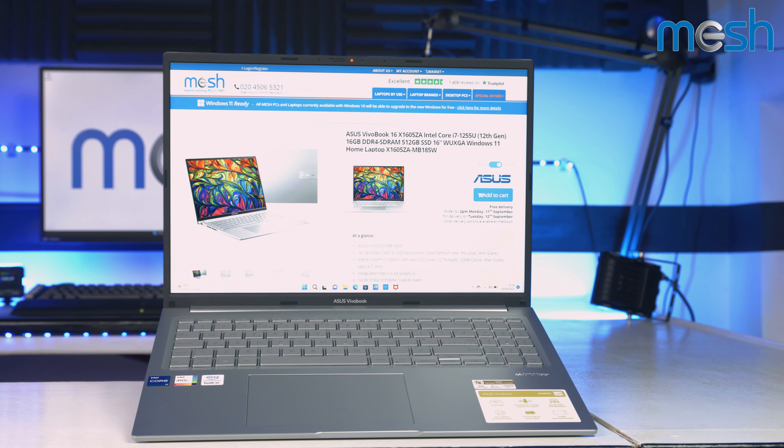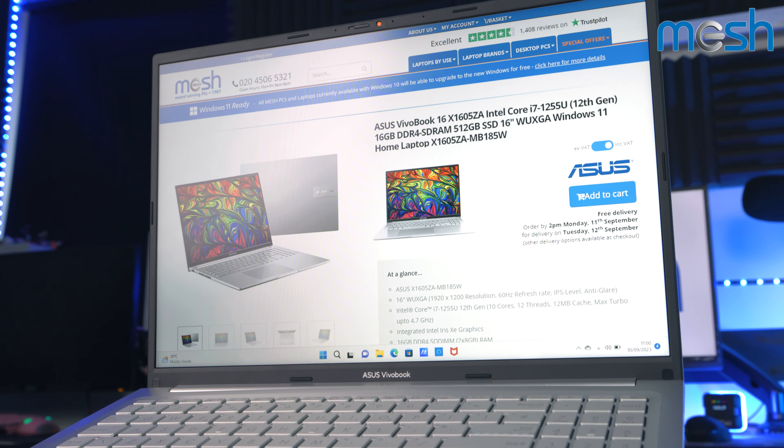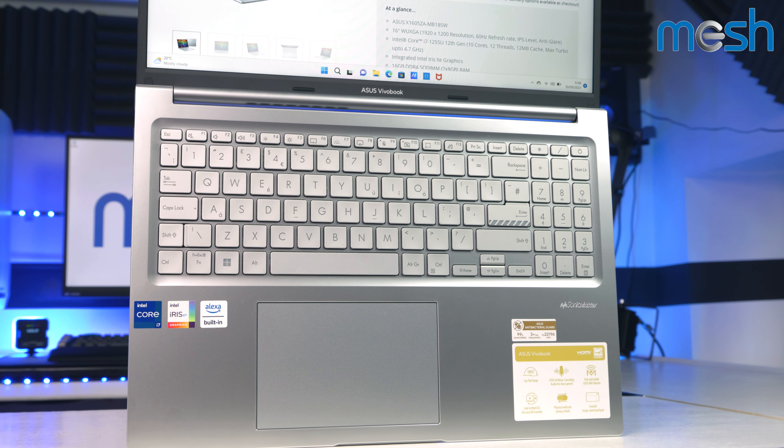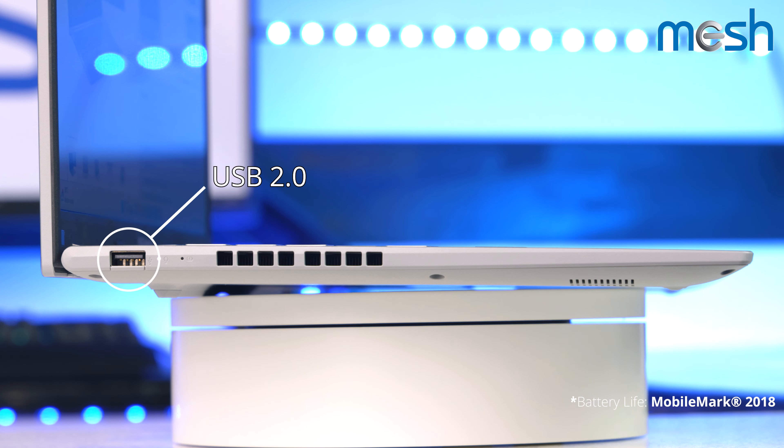The 16-inch IPS-level display is powered by Intel Iris Xe graphics, and it has Wi-Fi 6 as standard. It weighs 1.88kg and has a long battery life, lasting up to 9 hours on one charge.